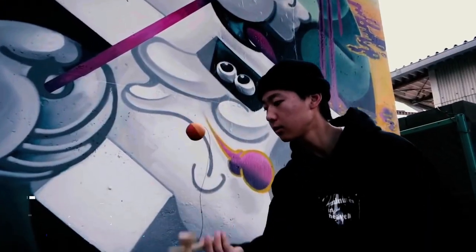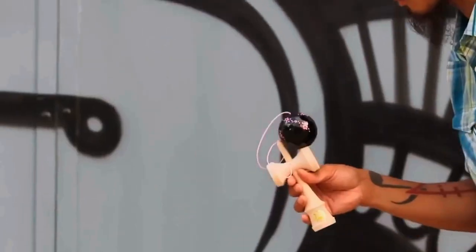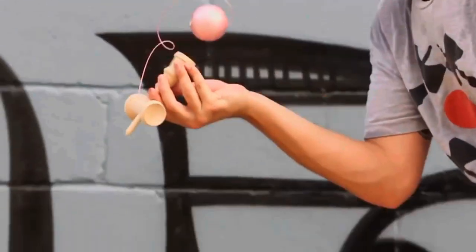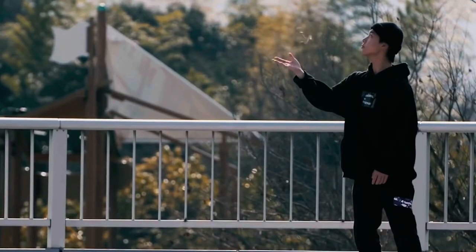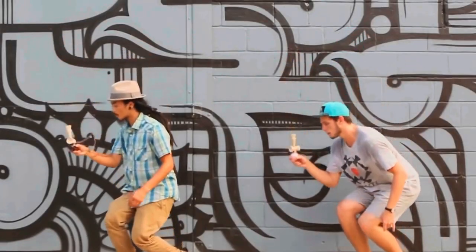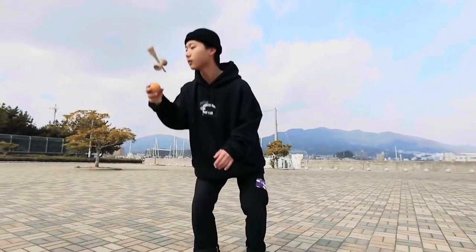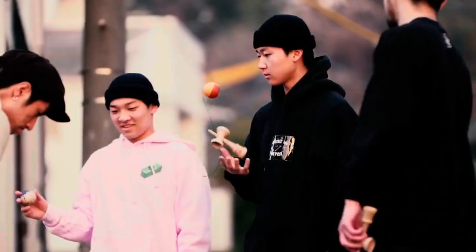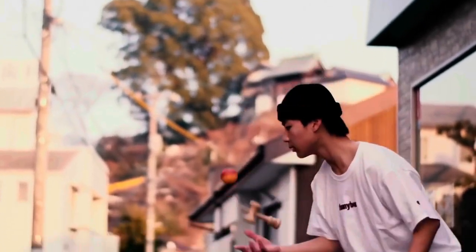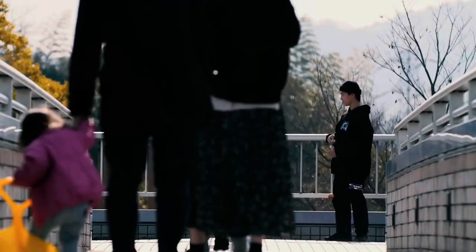Let's talk about Kendama. It's this super fun toy from Japan. There's a ball connected to a wooden stick by a string. Your job is to do some awesome moves and try to get the ball to land on different parts of the stick, like the spike on top. It's not just fun — it's also a way to get really good at doing cool tricks. You can learn all sorts of moves and techniques, and it's super satisfying when you nail them. Kendama is so awesome that there are groups of people who love playing it all around the world, and they even have tournaments. You can grab a basic Kendama for just $18.